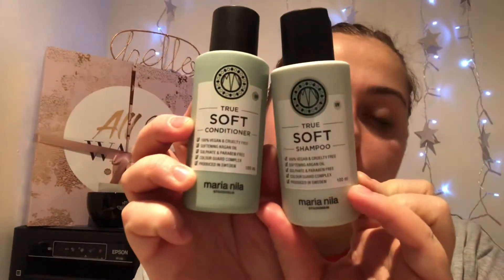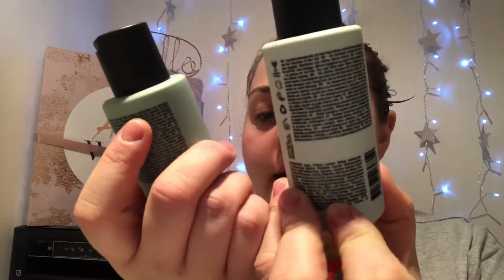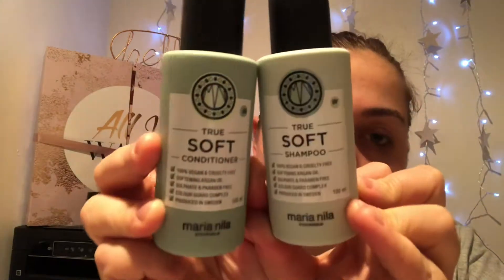Then we have a shampoo and conditioner — True Soft shampoo and conditioner by Maria Neela Stockholm. I didn't use them for my hair; I used them for makeup brushes because I only use one brand for my hair and these didn't smell particularly nice either. I think it's just because they're vegan and cruelty free, good for the environment and that sort of thing.